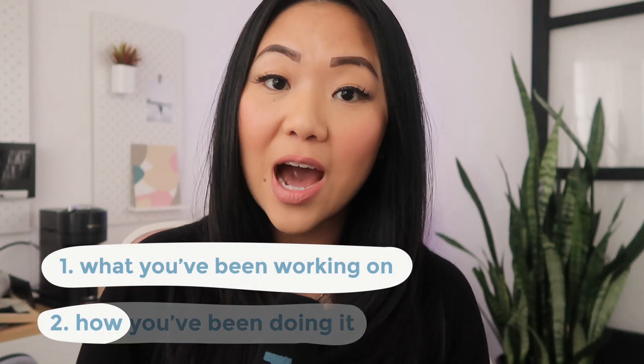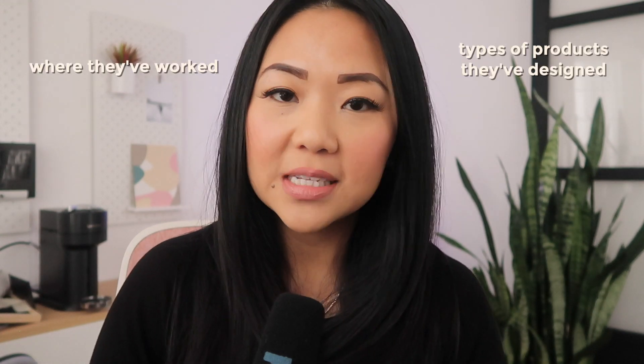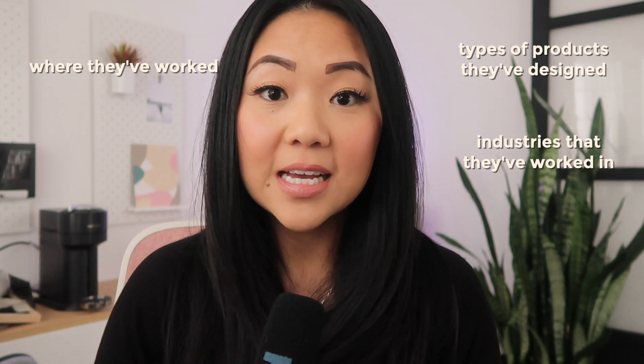The goal of your portfolio is to show the what and the how — what you've been working on and how you've been doing it. The first tip is to have a short introduction about yourself as the header. Whether you include an image of yourself or not, something like 'Hi, my name is blank, I'm a designer from blank city' is the most basic. Some folks also include where they've worked, types of products they've designed, and industries they've worked in to give the hiring manager a better sense of fit.